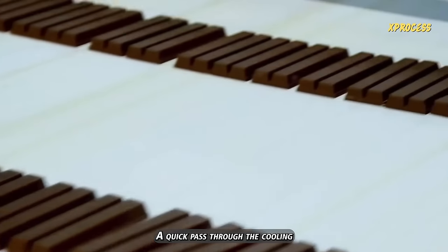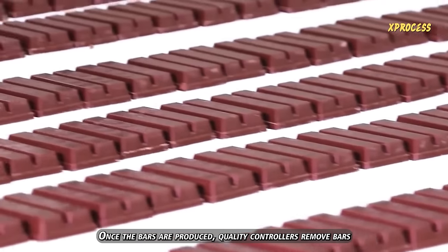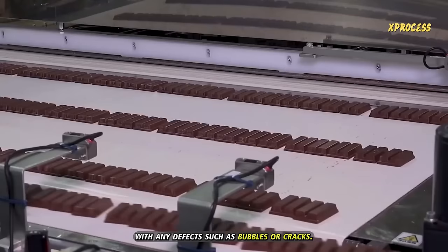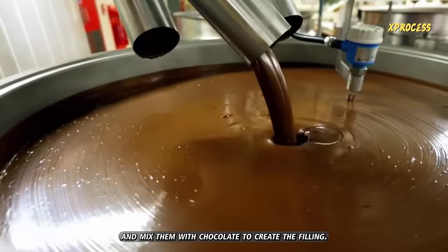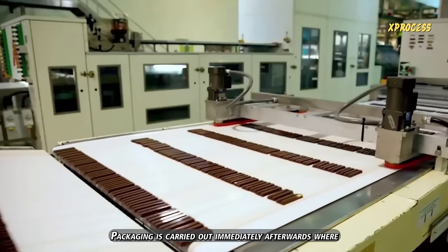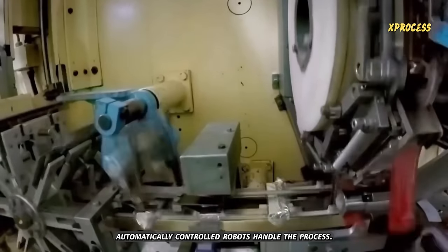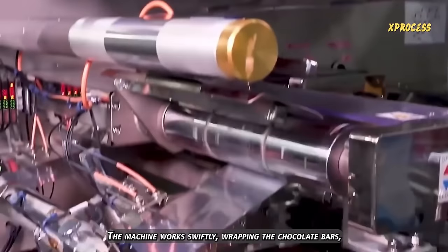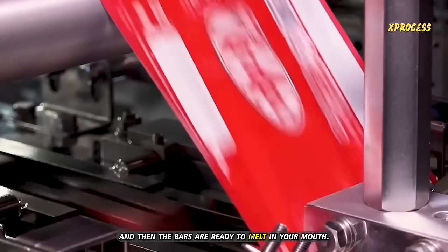A quick pass through the cooling tunnel hardens the chocolate. Once the bars are produced, quality controllers remove bars with any defects, such as bubbles or cracks. They crush them and mix them with chocolate to create the filling. Packaging is carried out immediately afterward, where automatically controlled robots handle the process. The machine works swiftly, wrapping the chocolate bars, and a decorative wrapper is placed before the bars are ready to melt in your mouth.